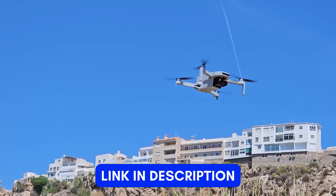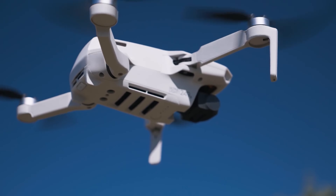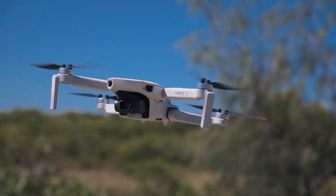The first on our list is the DJI Mini 2 SE. The DJI Mini 2 SE distinguishes itself as a standout option for anyone seeking a blend of affordability, portability, and high quality performance in a drone.